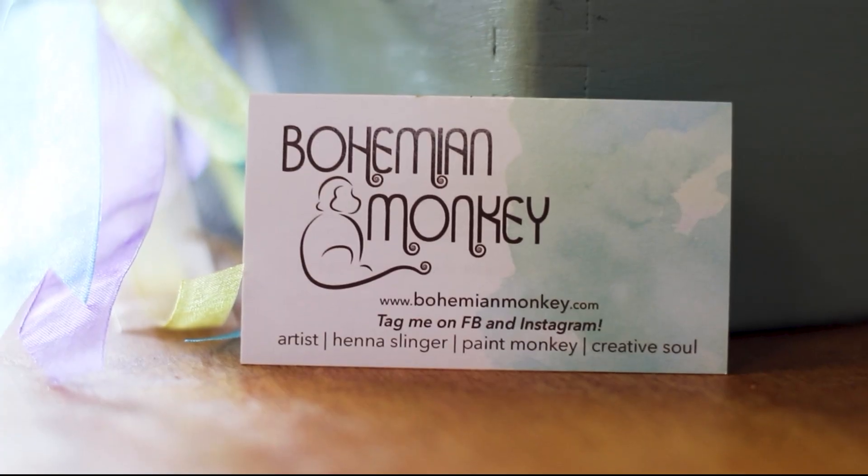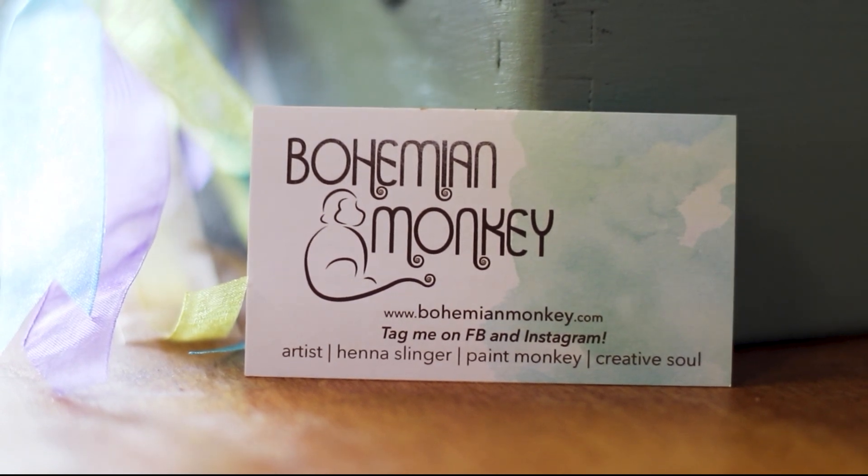To book Rose, you can go to her website at bohemianmonkey.com. After seeing that, I'm very excited to see henna done live in person. We have Rose Flowers and our classmate Alea here to be the canvas for Miss Flower's art.